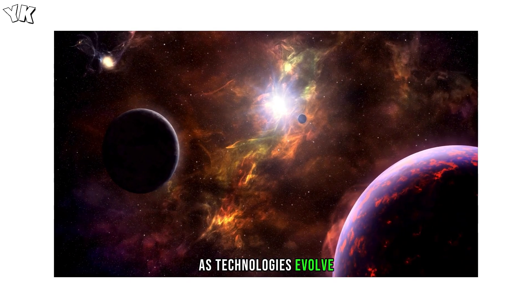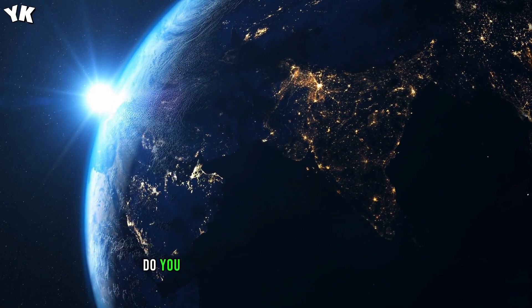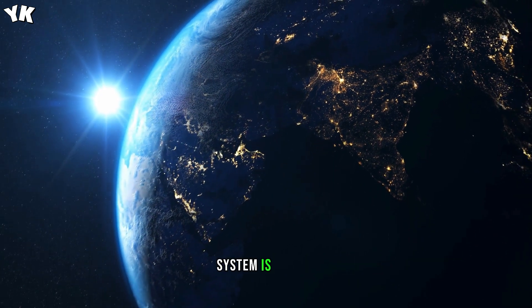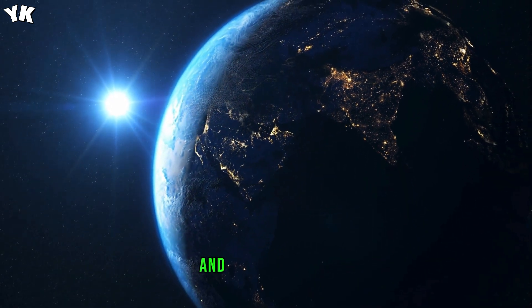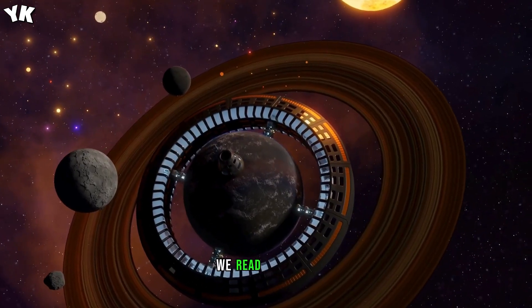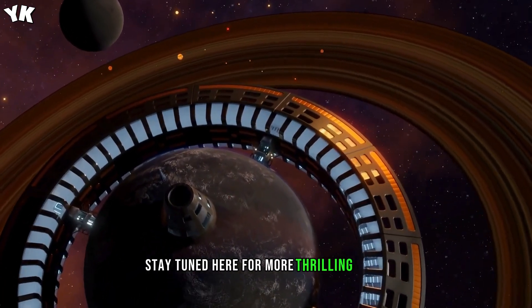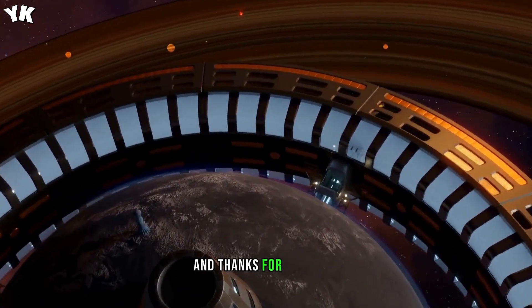As technologies evolve, so does our understanding of the cosmic neighborhood. Do you believe we will find that the solar system is full of liquid water and potential for life? Let us know what you think in the comments below — we read them all. Stay tuned here for more thrilling space discoveries, and thanks for watching.